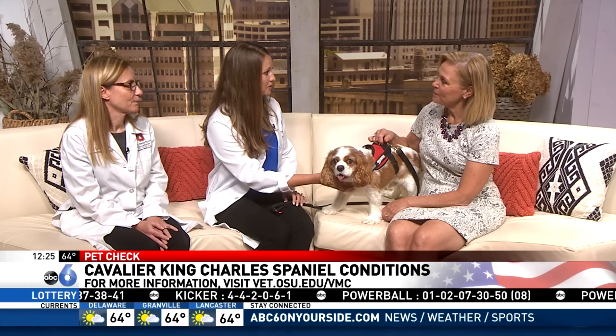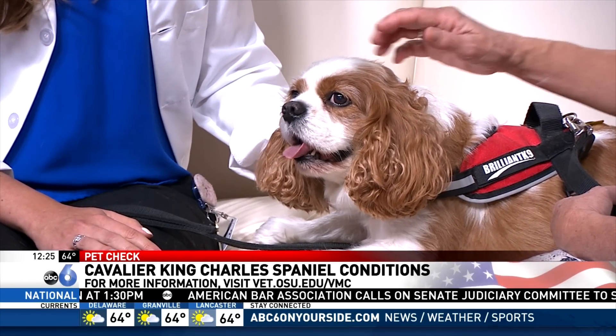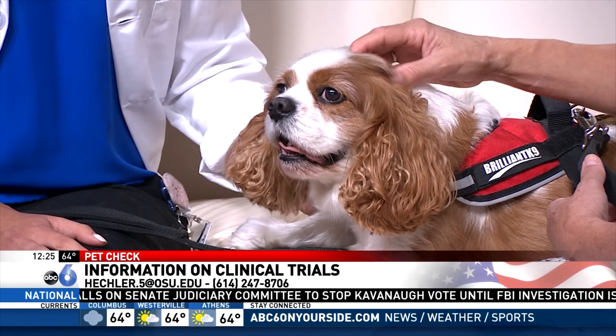We can treat these cases mostly medically with medications. Right now there is a clinical trial looking at two different medications: one is gabapentin and one is a new drug, amitriptyline, to see which is more effective. New patients are being accepted for that trial. Owners who have Cavaliers showing signs of scratching or neck pain and think their dog might have CMSM can enroll in the clinical trial at Ohio State by calling the OSU Veterinary Medical Center.